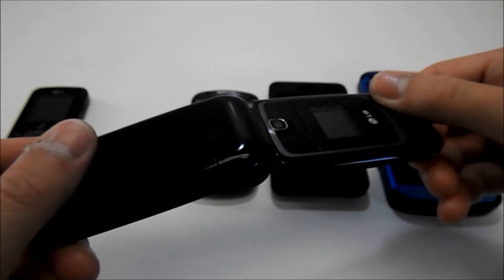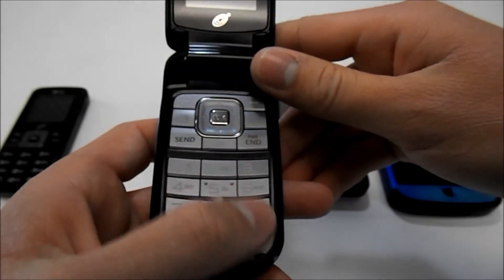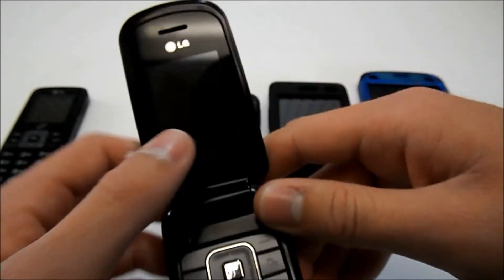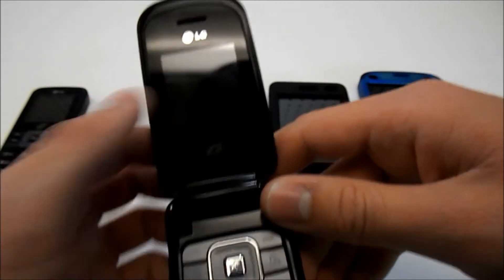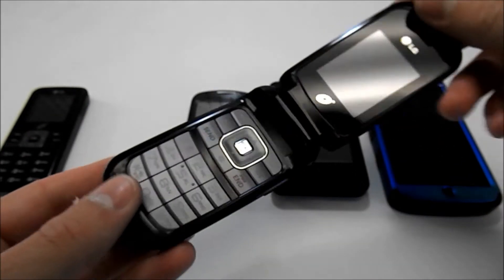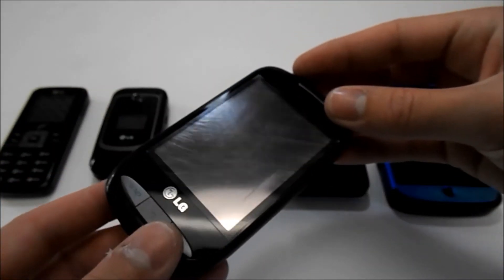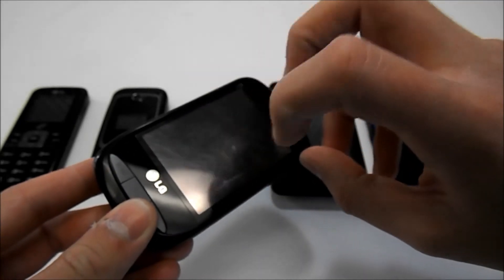Texting was still very hard with the numeric keypad, but I did like that the screen was bigger and it had more features. I didn't have this phone for long though — I got tired of it again and got rid of it, moving on to my first real smartphone.